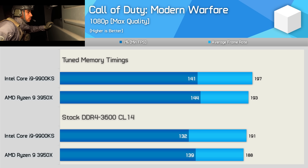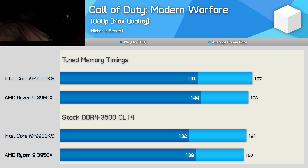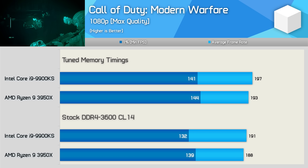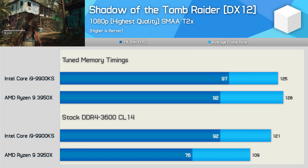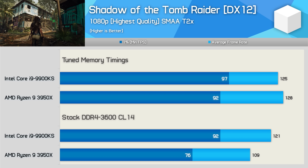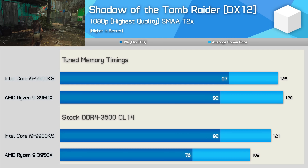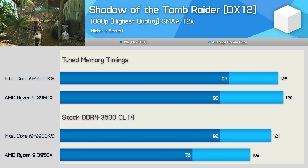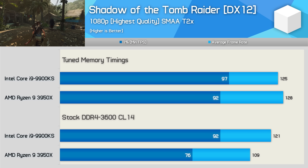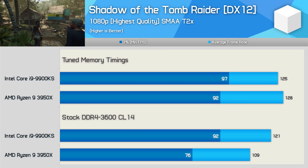Very similar performance gains are seen in Call of Duty: Modern Warfare when running the tuned memory, and both CPUs delivered virtually identical performance. The 3950X did provide slightly better 1% low performance, though the margins are so small there's simply no chance you'll notice the difference when gaming. And last up we have Shadow of the Tomb Raider, where the 3950X saw a massive 21% increase in 1% low performance with the tuned memory and a 17% increase in average frame rate. Meanwhile, Intel saw no improvement in 1% low and just a 6% increase for average frame rate, meaning while the 9900KS was 11% faster out of the box, with tuned memory the 3950X just managed to take the lead.